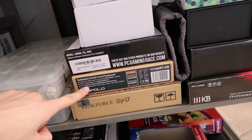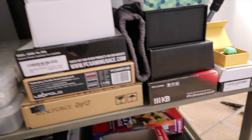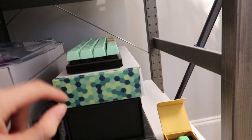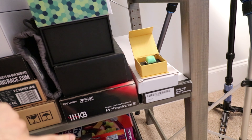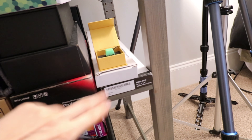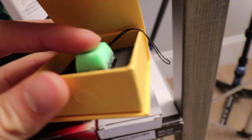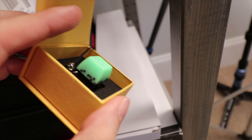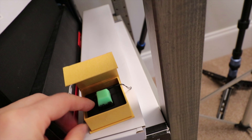In the keyboard collection: the Vortex Vibe, White Fox, GMMK, the first keyboard that started it all, the Realforce which I really like, the Planck, the Minivan, the Core, the Poker, the HHKB, a couple wrist rests, and a bubble tea keycap that I'll probably do a short dedicated video on.